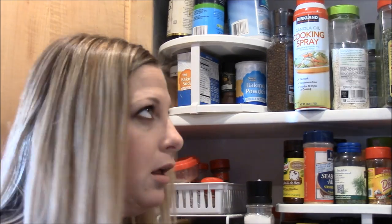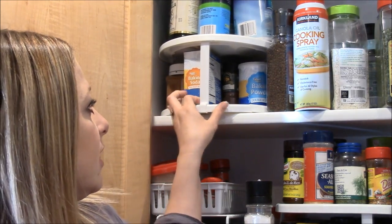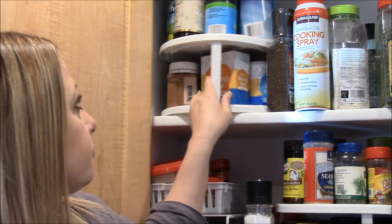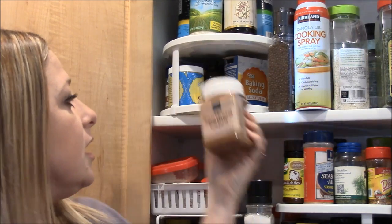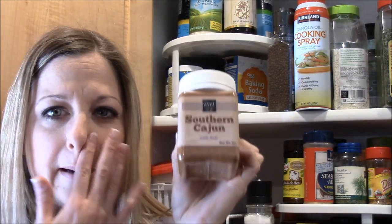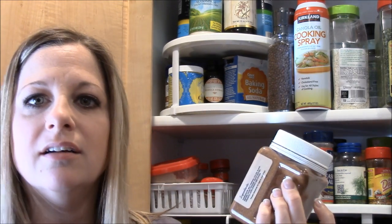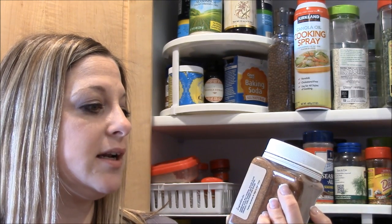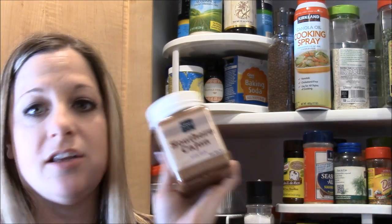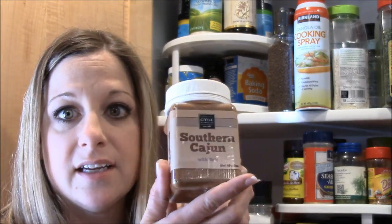I have some baking soda and some baking powder. This is some Southern Cajun with salt — I could have used this yesterday, I was looking for Cajun. Derek bought this one at Gigi's in Salt Lake City. This is what he uses when he smokes meats on the grill.